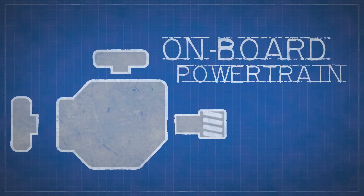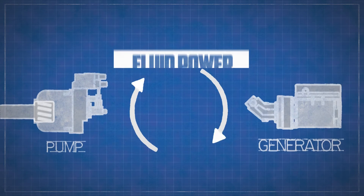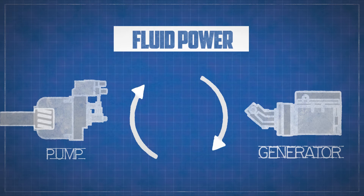Utilizing the existing on-board powertrain, rotary power is transferred to the hydraulic pump where it is converted to fluid power for the hydraulic generator.